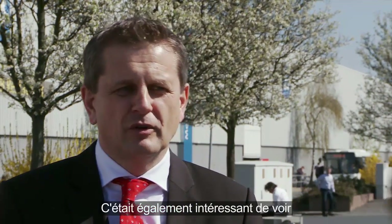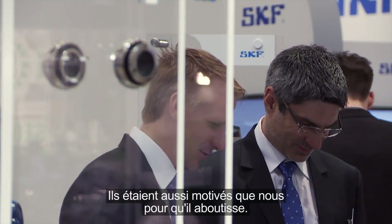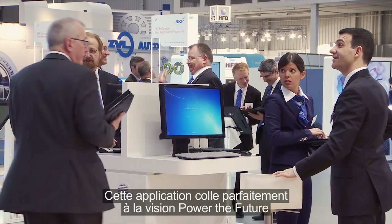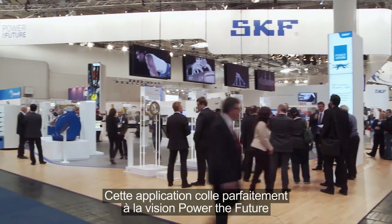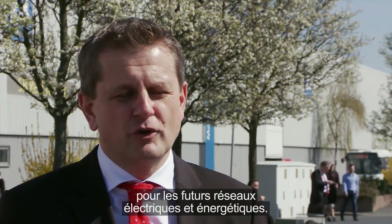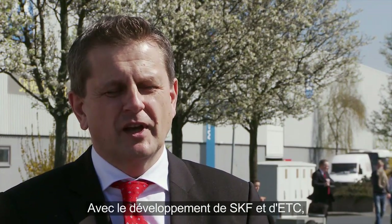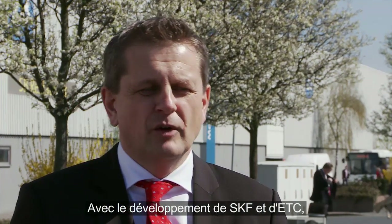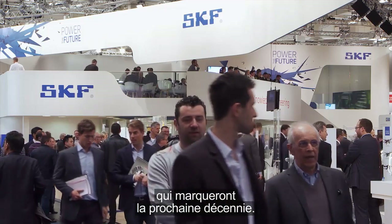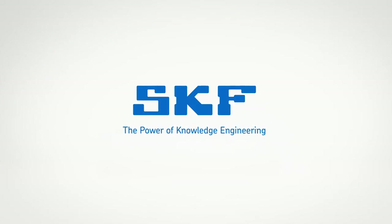It was also great to see how engaged the people from SKF were in this project — they were as engaged as we were to really make this one successful. This application fits perfectly to the vision of powering the future, because energy storage will be one of the key technologies for future power and energy grids. With the development of SKF and ETC together, we are able to do something very good for the future, fitting perfectly in the landscape of the next decade.